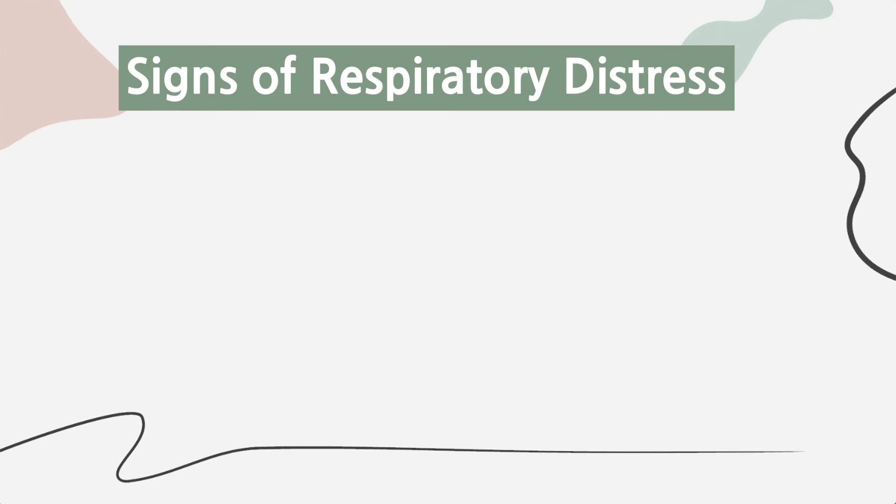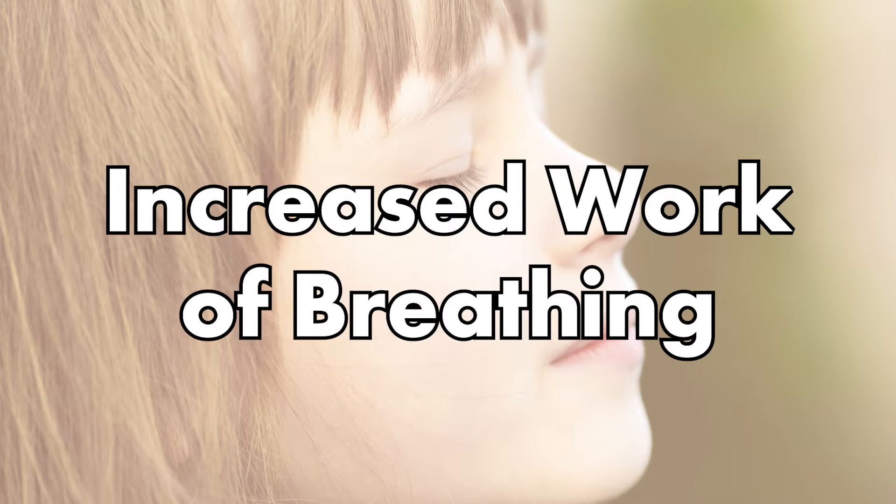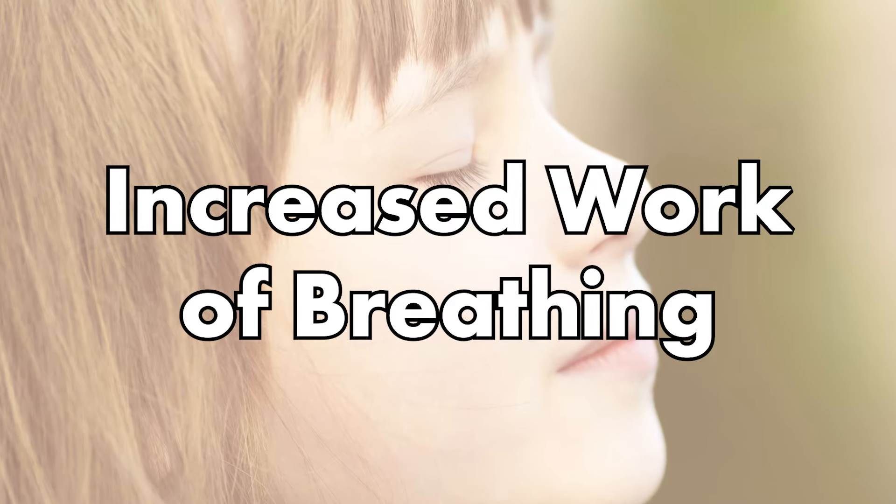The body tries to compensate for reduced airflow and decreased oxygen levels by working harder to get more air in. Some signs of respiratory distress include increased work of breathing, changes in skin color, behavioral changes accompanied by the distress, and rapid breathing.